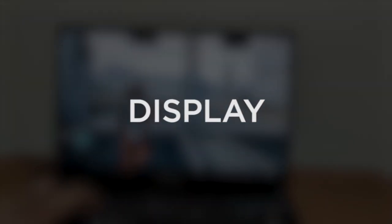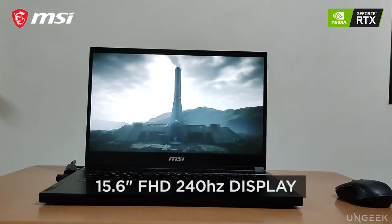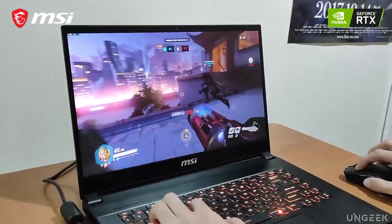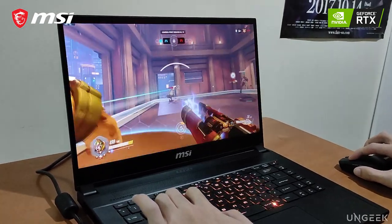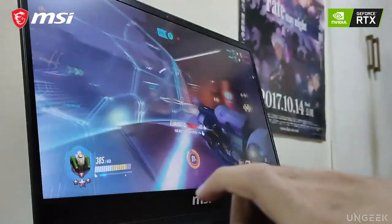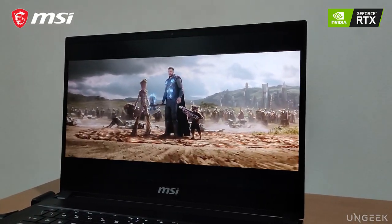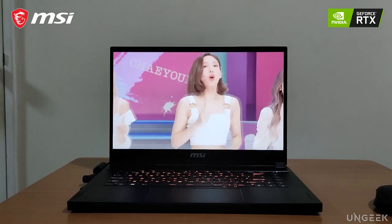Display. For its screen, the MSI GS66 Stealth packs a 15.6-inch Full HD 240Hz display, making it an excellent match for gaming. The GS66 Stealth can run eSports titles at over 100 frames per second, meaning eSports games will be a dream to play on this laptop. The fast refresh rate is also a great pair for several AAA games, especially those optimized well enough to run at over 60 frames per second. Aside from gaming, the screen is also a nice display for binge-watching movies, TV shows, anime, and even just YouTube videos.